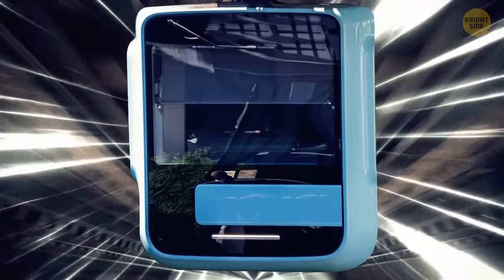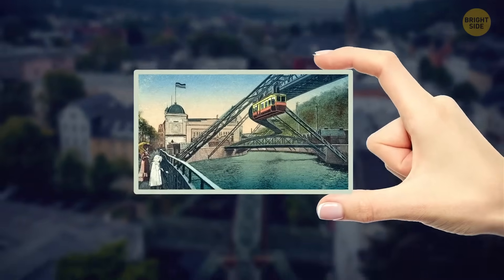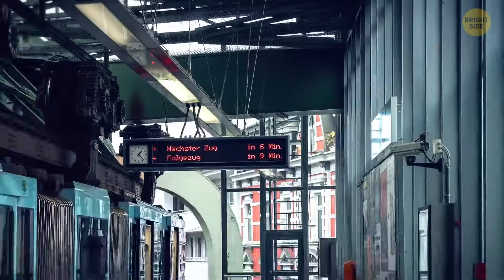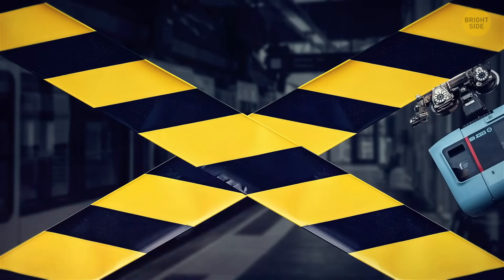Safety-wise, this train has been amazing. Until 1999, it was considered the safest public transport method in Germany, with minimal accidents in almost a century. It had its share of ups and downs, including a nine-month hiatus in 2018 after a power cable crashed onto the street.